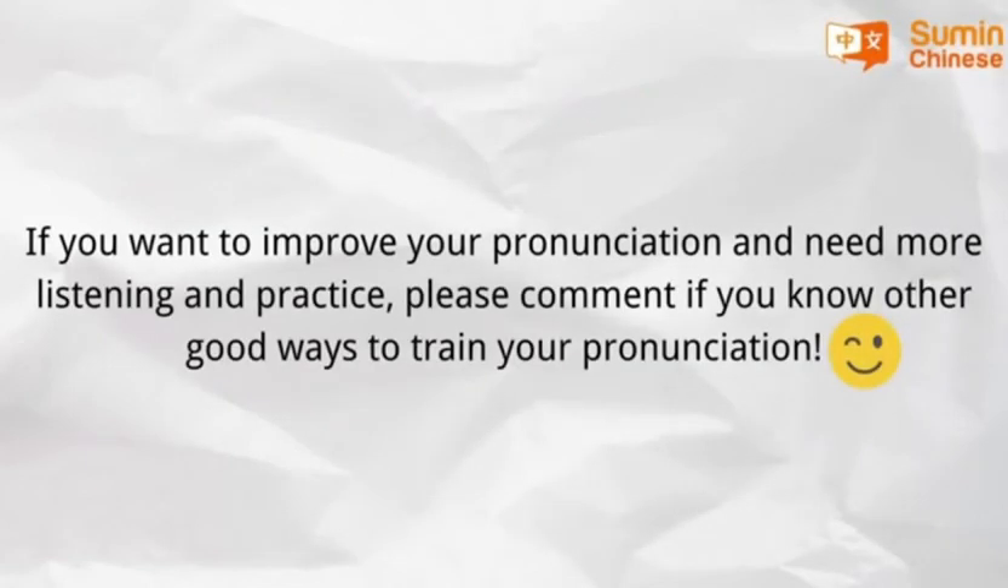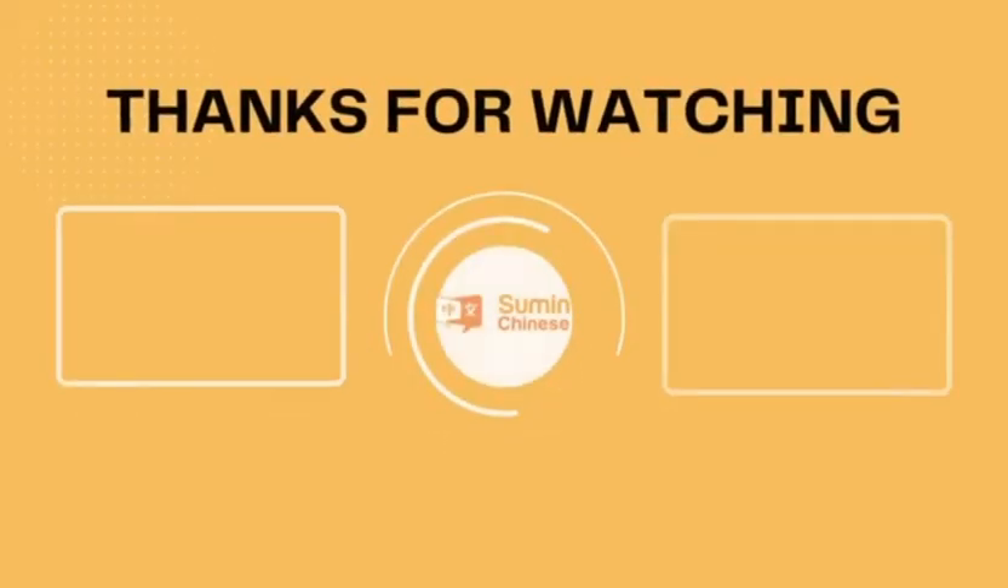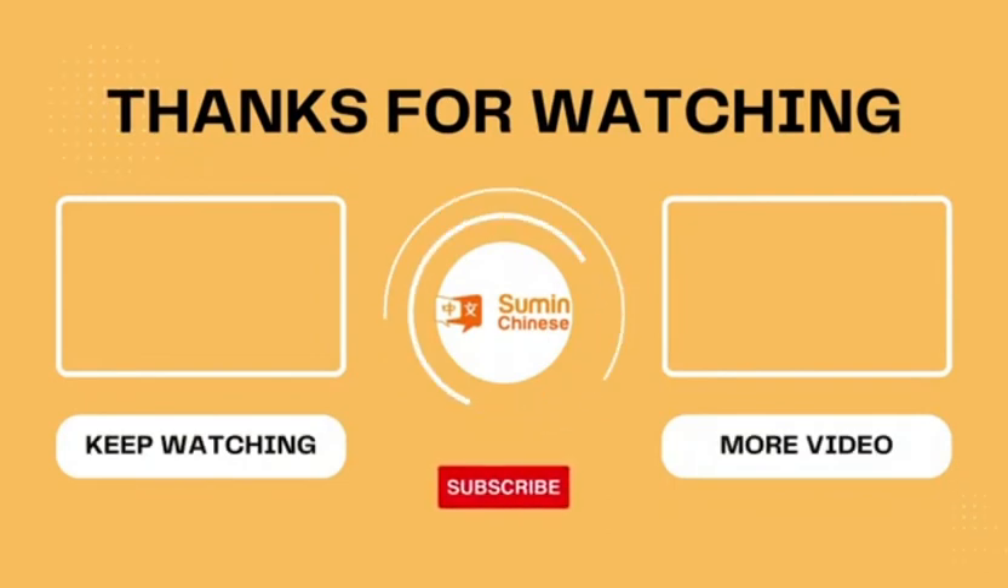If you want to improve your pronunciation, you need more listening and practice. Please comment if you have any questions or know other good ways to train your pronunciation. If you find our video helpful, please like it and subscribe to our channel, and click the notification bell so you don't miss out on all our learning tips.